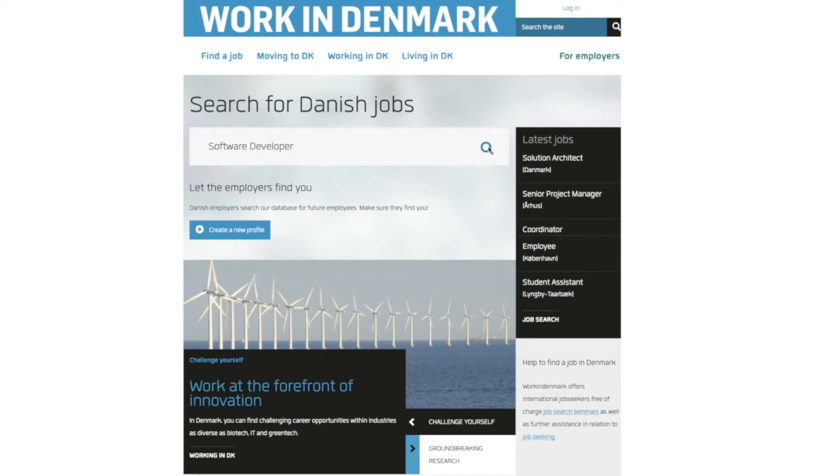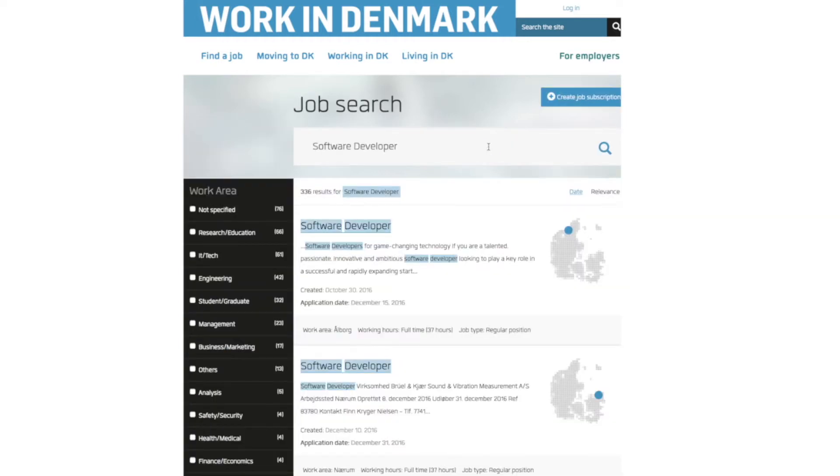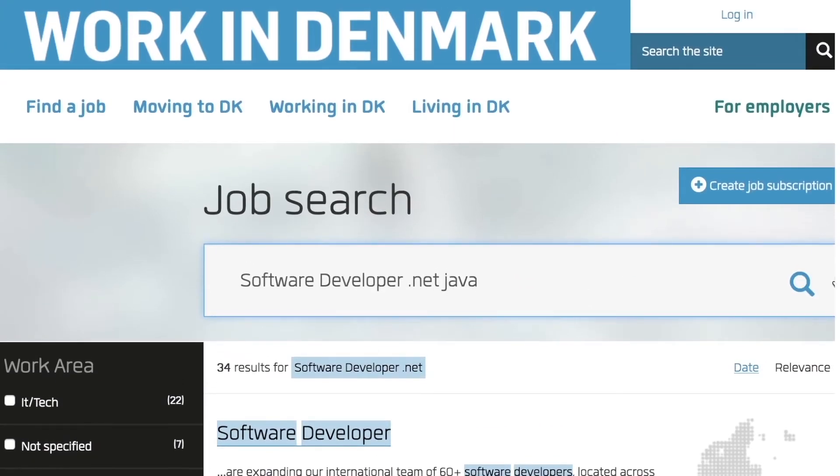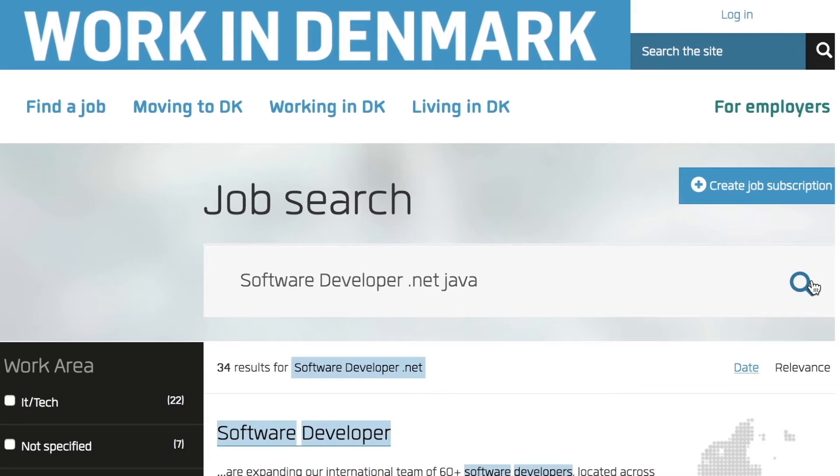Let's try this one. You can narrow your search by typing in extra search terms, like this. Refine it even more by adding another.